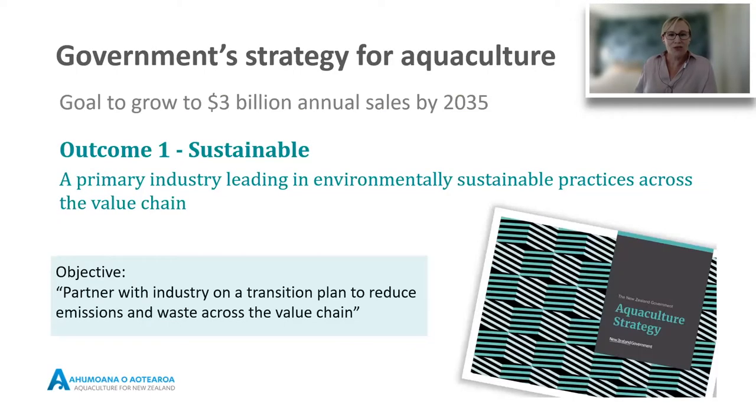Sustainability is a fundamental tenet of aquaculture in New Zealand. We've developed the A-plus sustainable management framework to help farmers measure and improve their environmental performance across a whole range of criteria — things like ecology, water quality, food safety, waste, and community engagement. The industry has huge potential to grow in the coming years. In 2019, the New Zealand government released an aquaculture strategy for the sector, a plan for sustainable growth. The key pillar relevant to today's discussion is the sustainability outcome, ensuring our industry is world-leading in its environmental sustainability practices — including the objective to partner with industry on the transition plan to reduce emissions and waste across the value chain.